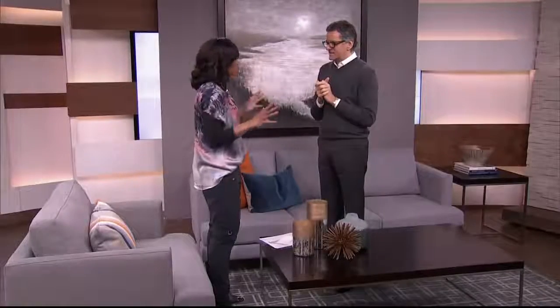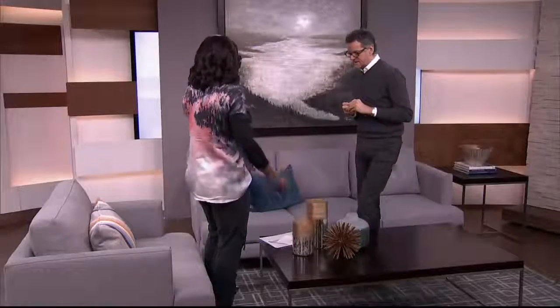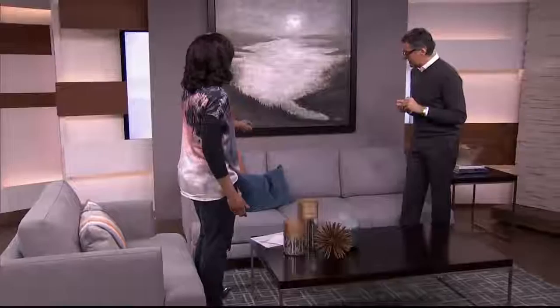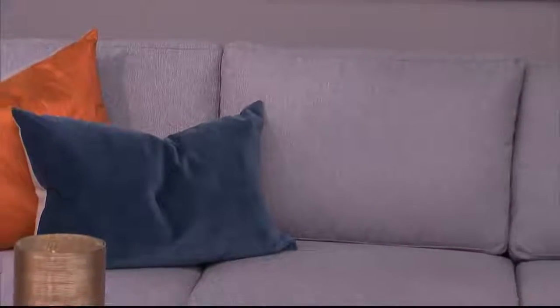We're going to talk about sofas. There's a huge range of prices out there for good sofas, but there are certain things you want to think about in terms of their size, scale, and what they look like. This one is from Hudson's Bay — that gray is gorgeous, like a man-suiting fabric.